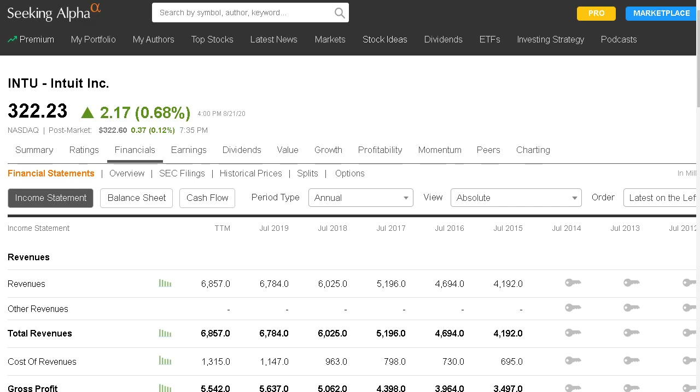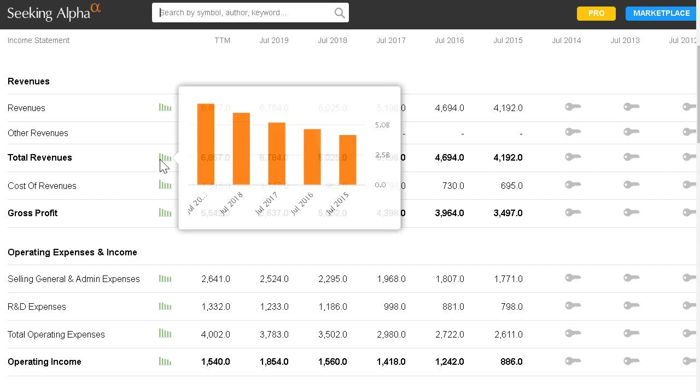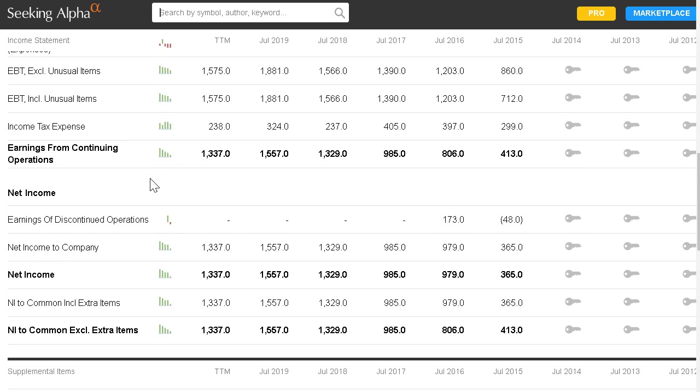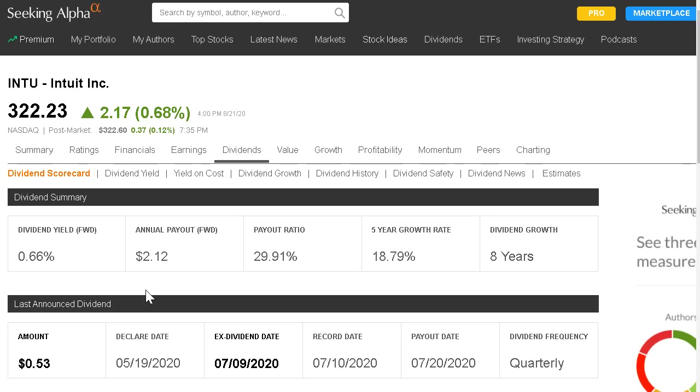This is a growth stock because their dividend is very small. What we want from a growing company is revenue growing year over year, which you can see here — total revenue over the past five years has been a nice steady upward trend. Net income has also been growing beautifully over the past five years. Current dividend yield is 0.66% with a payout ratio just shy of 30%, leaving a lot of room for this dividend to grow while keeping money in the business to reinvest.